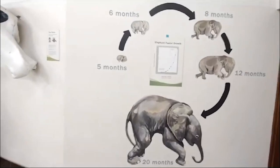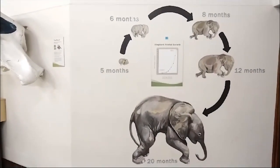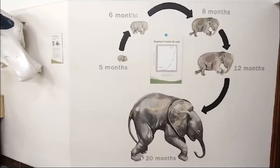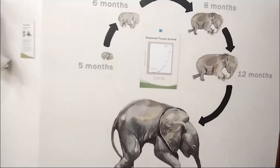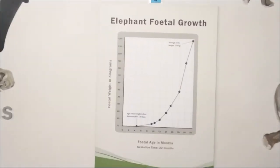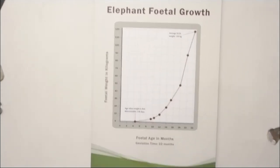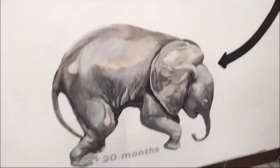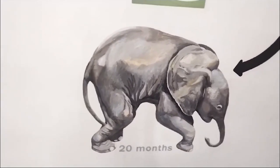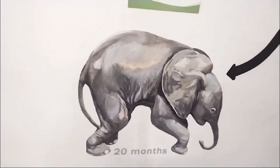Elephants take 22 months to have a baby — for us humans it's nine months. As you can see on the wall, this is how the fetus or baby elephant grows inside the mother's stomach. When it's born it's already 120 kilograms, so it takes 22 months because it has to be fully developed. There's always danger, so the feet must be able to stand up and be ready to run, and the brain must be fully functioning so the baby understands what mom is telling it.